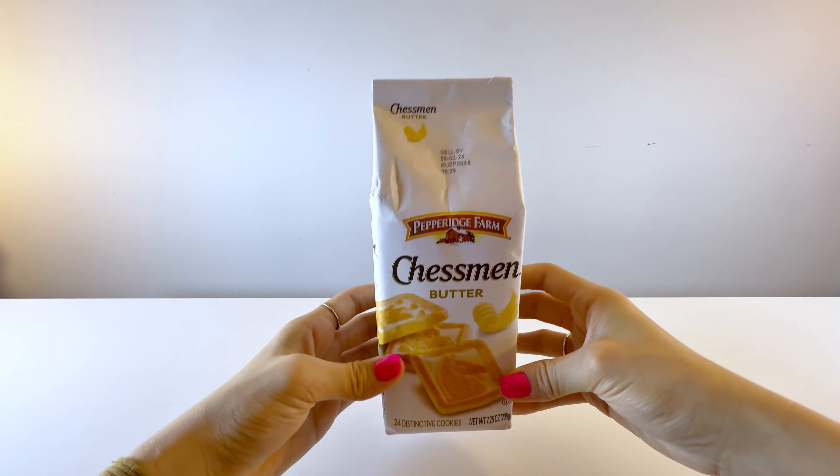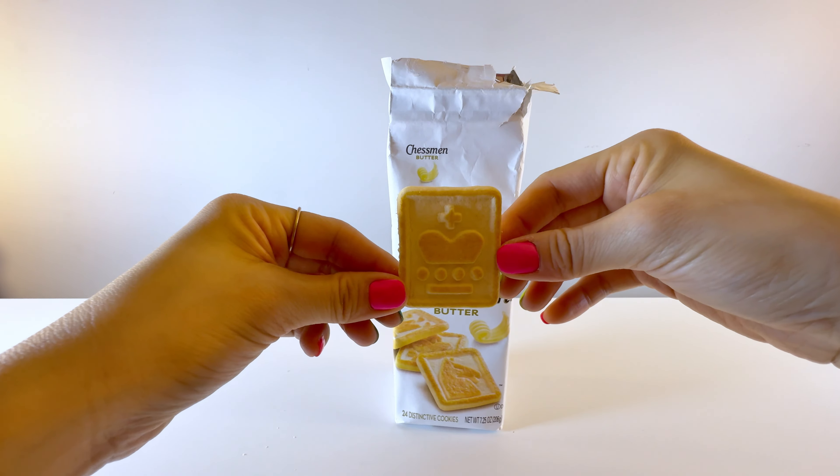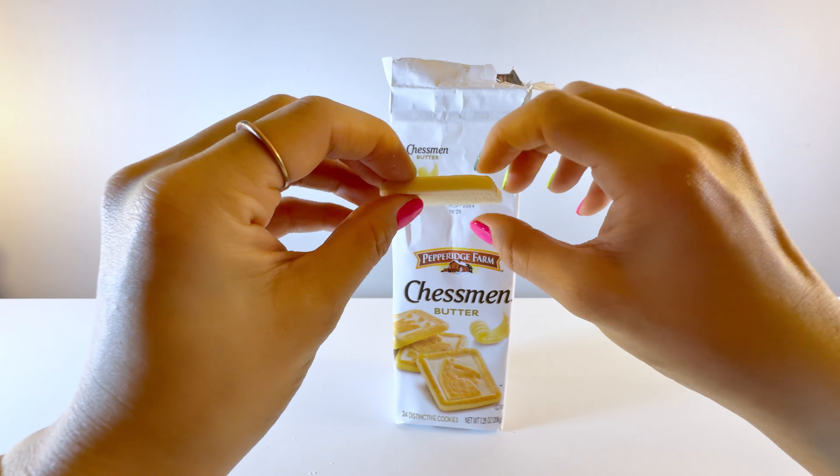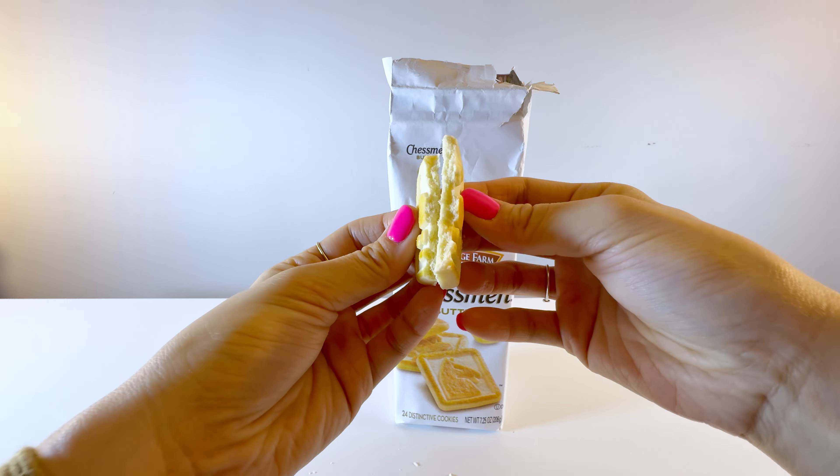This is the Pepperidge Farm Verona Apricot Raspberry Thumbprint Cookies. I don't see many apricot-flavored cookies, so when I saw this, I had to get it. This brand naturally is a bit pricier, but the softness of the cookie and the chewiness of the jam makes it worth it.